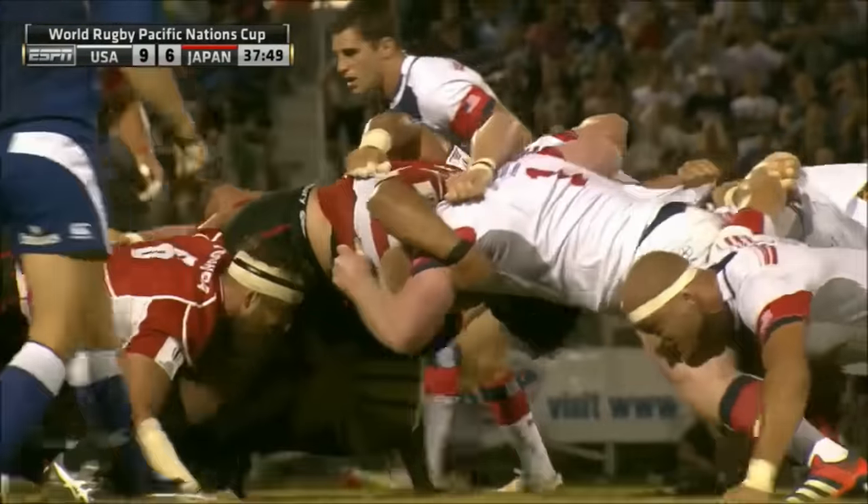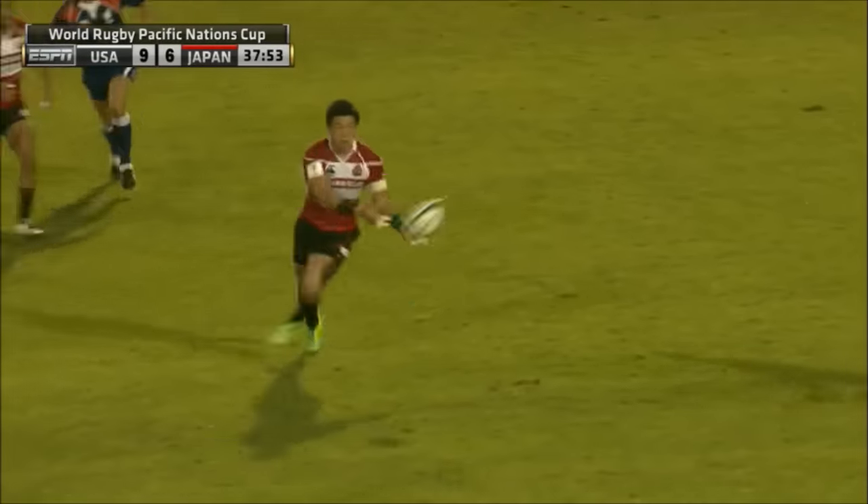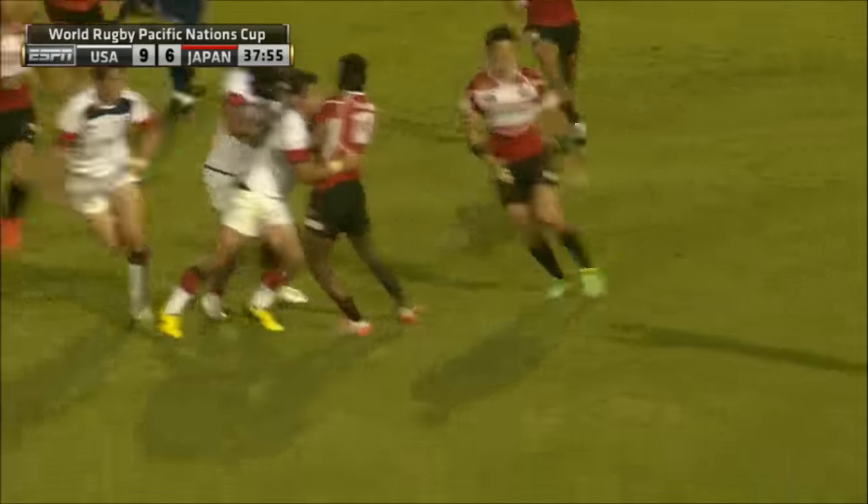There's a few minutes left on the clock. Japan, see if they can finish with more points. Takawa the wraparound, great little set piece move.